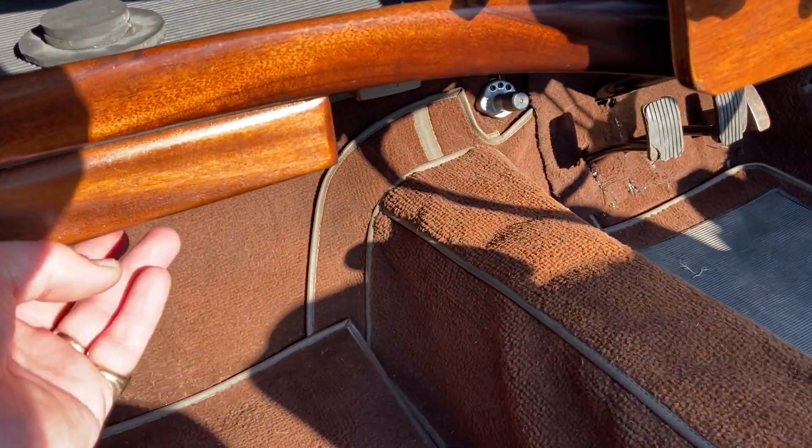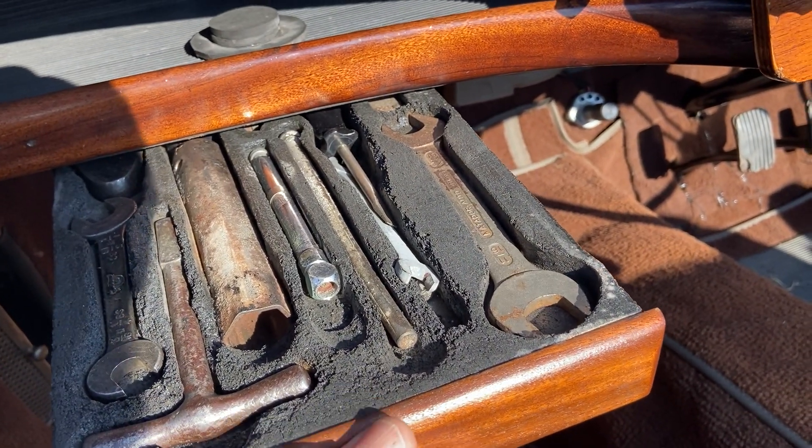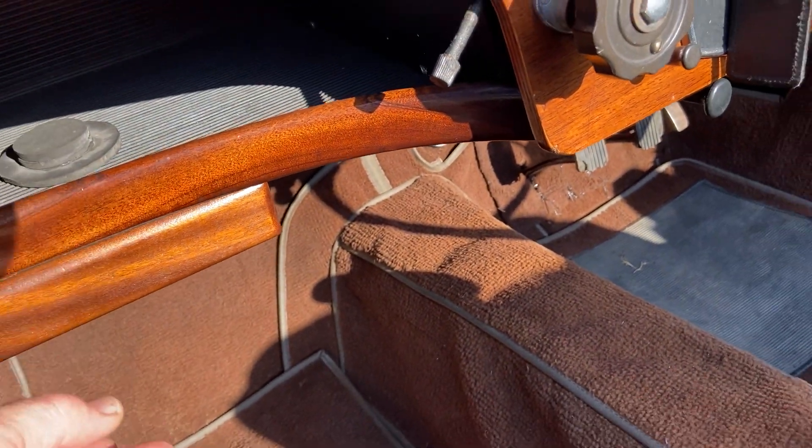In here, under the dashboard, there's the Rover Toolkit, which is complete. Very nice thing.